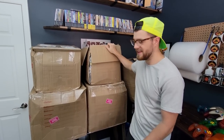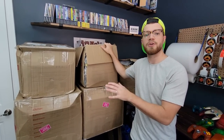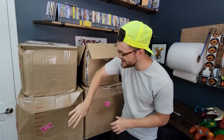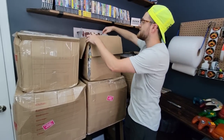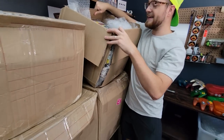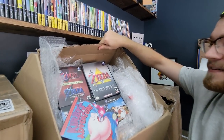Folks, I have here behind me what I think is the largest mail collection purchase we have ever done. You can see one, two, three, four, five large boxes full of stuff — and it's good stuff too. I'm really excited. We've got a ton of boxed stuff.